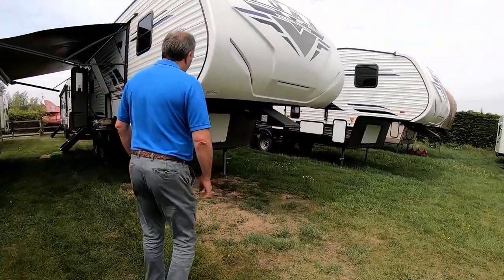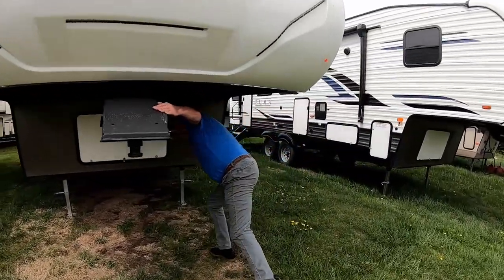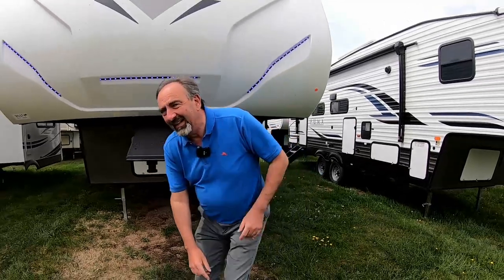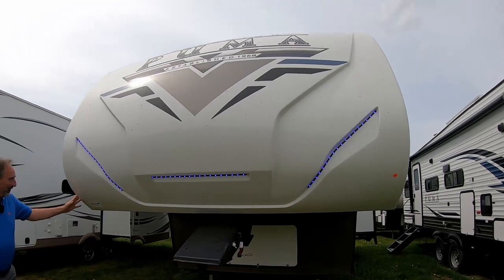Let me just show you this light — this is really good. There we go. How about that? See that — all lights up, so you know you're coming down the road. Lovely.